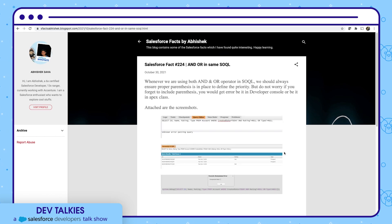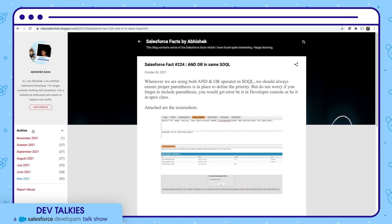Let's check one of his blogs. You can see a description and an example — it says we should use proper parentheses in SOQL whenever we are using AND and OR operators together. It also shows the error in the query editor in a screenshot. You can check all of the content shared by Abhishek so far in his archive.